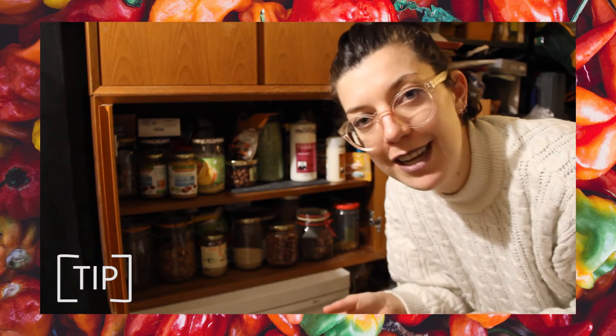Another tip would be to do a list of your weekly menus so you don't buy more than you actually need. I will link up there some ideas from Madeleine Olivia — she does very beautiful videos about weekly vegan menus, and if you need some inspiration, definitely go check her out.